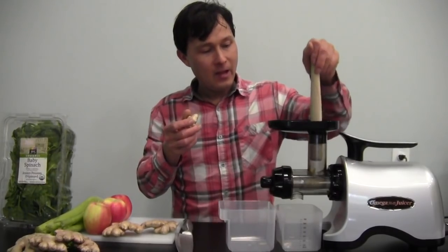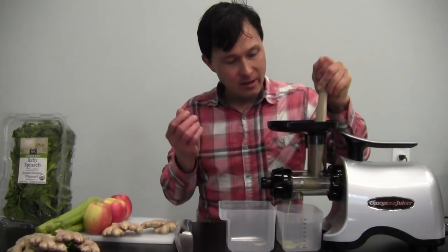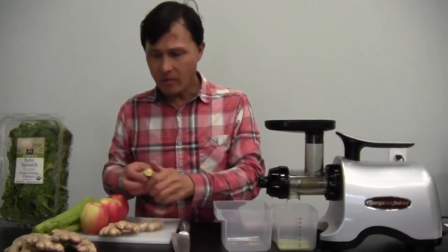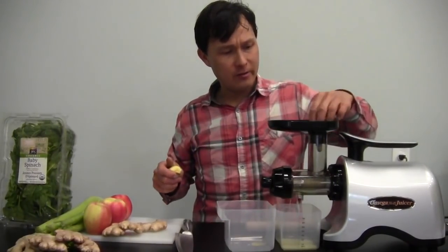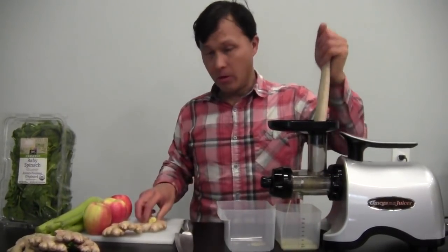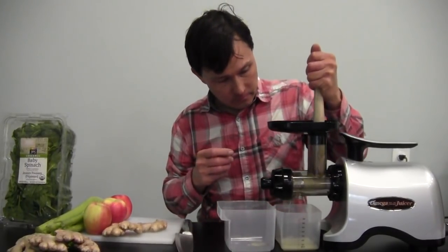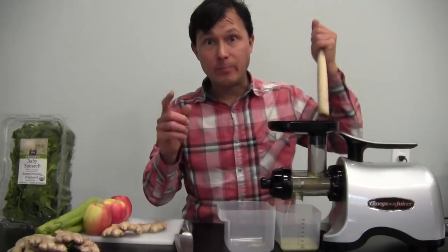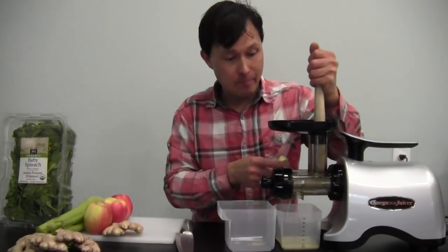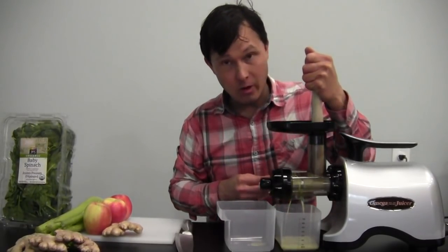Put the ginger in and it literally melts right between the gears, getting sucked in and compressed. We're getting tons of ginger juice out. Put one piece of ginger in at a time — don't load up the feed chute and then push down. Put one piece in, push it in, and it's going to work pretty much without issue.